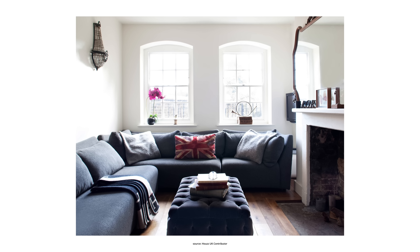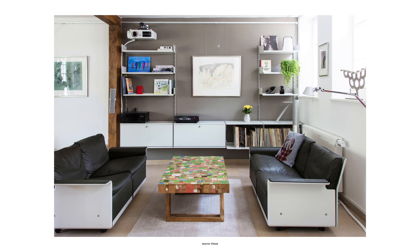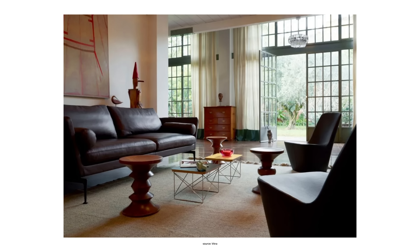Another important thing to consider is the size of your furniture, in particular your coffee table and couch. Choosing furniture that is too large can instantly make your space feel cramped. A good suggestion is to get a two-seater sofa instead of a three-seater, and you can also consider getting a side table instead of a traditional coffee table.